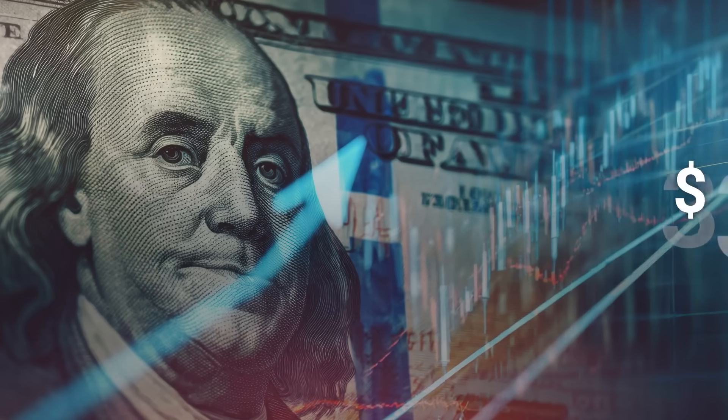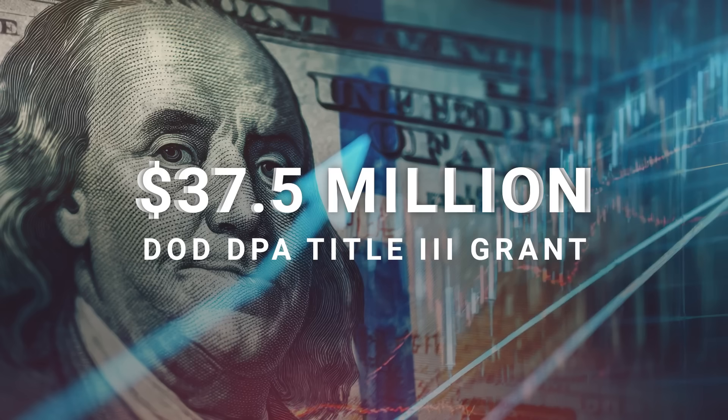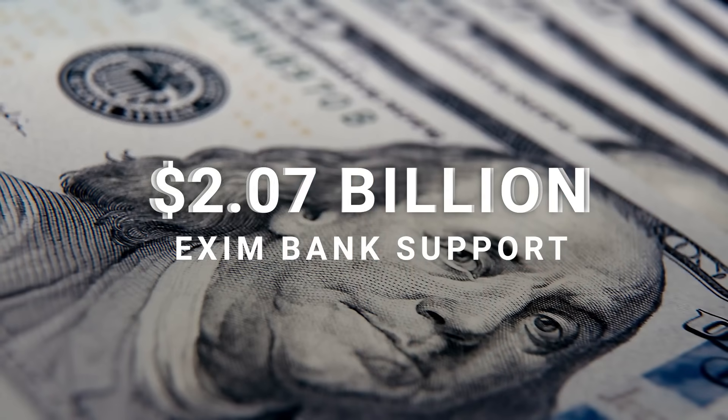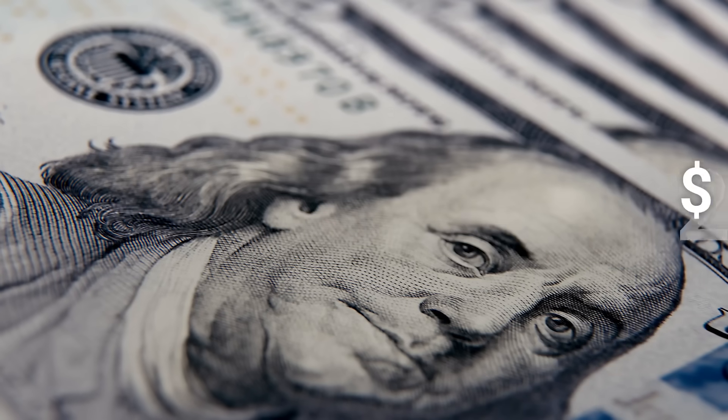The company has a $37.5 million DOD DPA Title III grant, plus up to $2.07 billion in EXIM bank support indications, underscoring its national security importance.